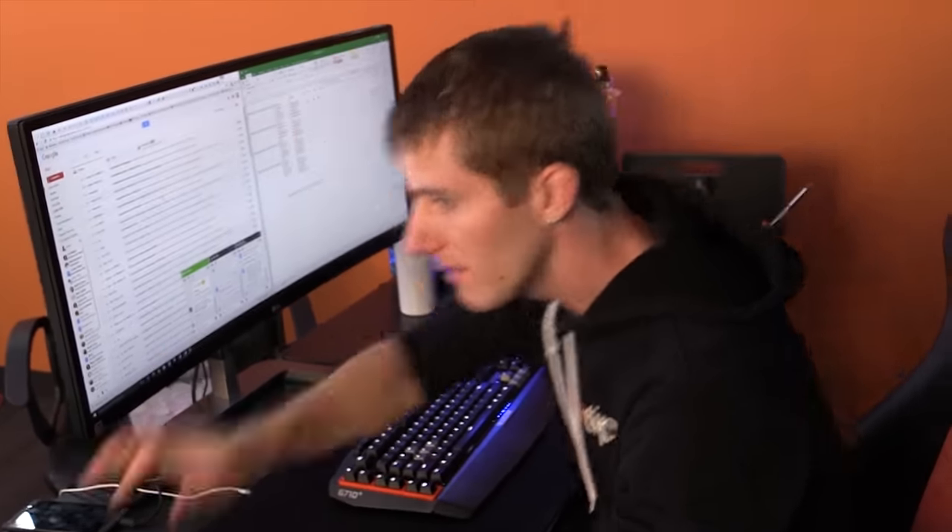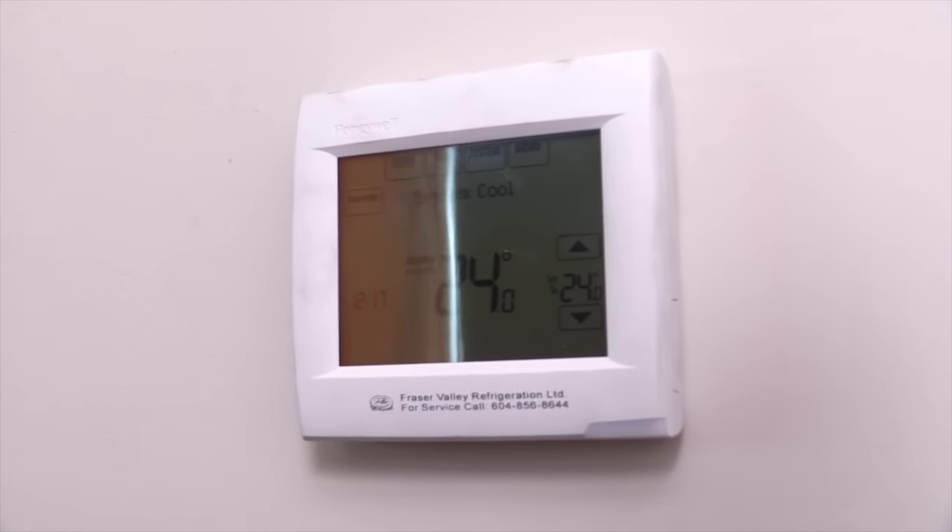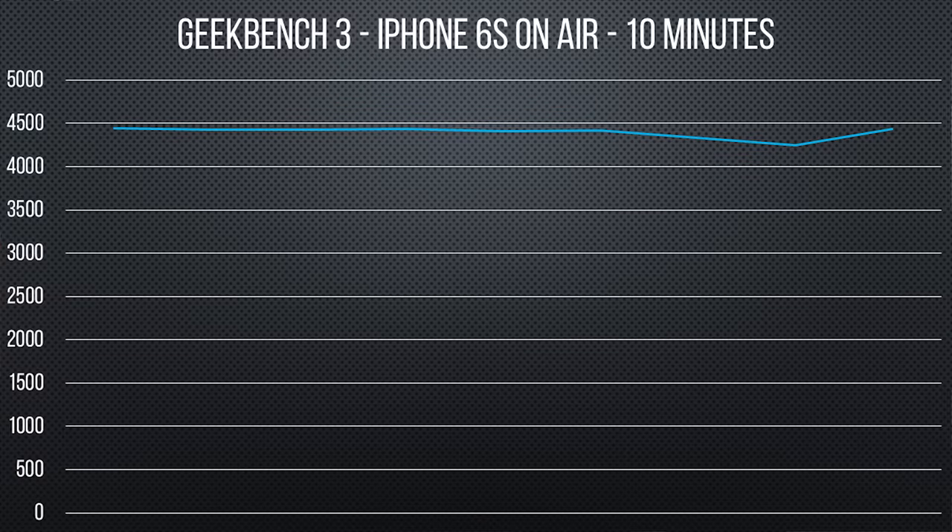At a controlled room temperature of 24 degrees Celsius, the iPhone 6s does not throttle appreciably at all over a course of about 10 minutes.